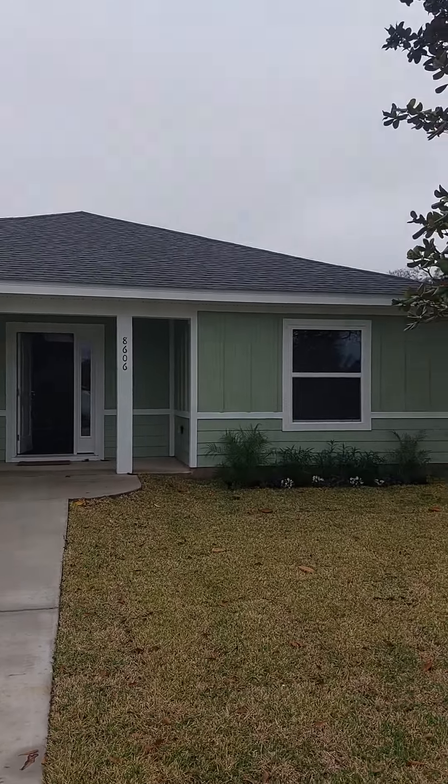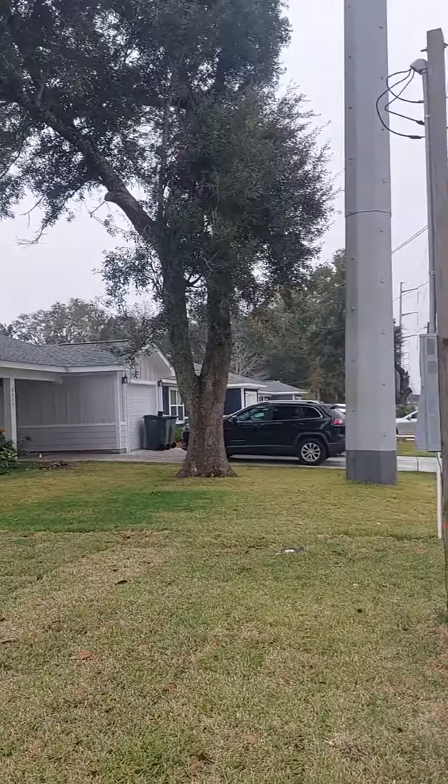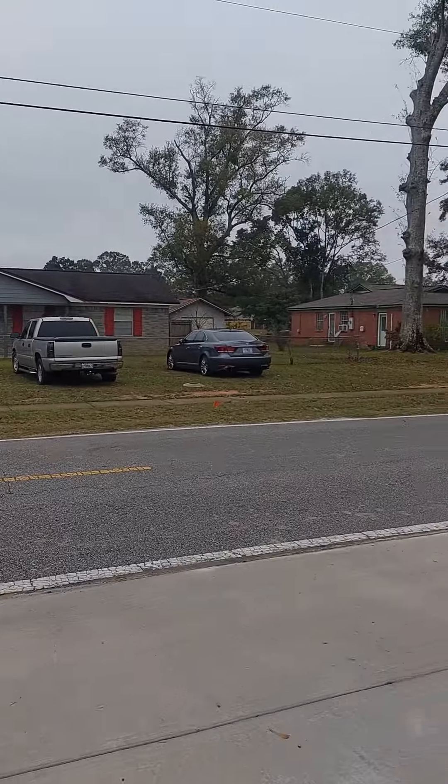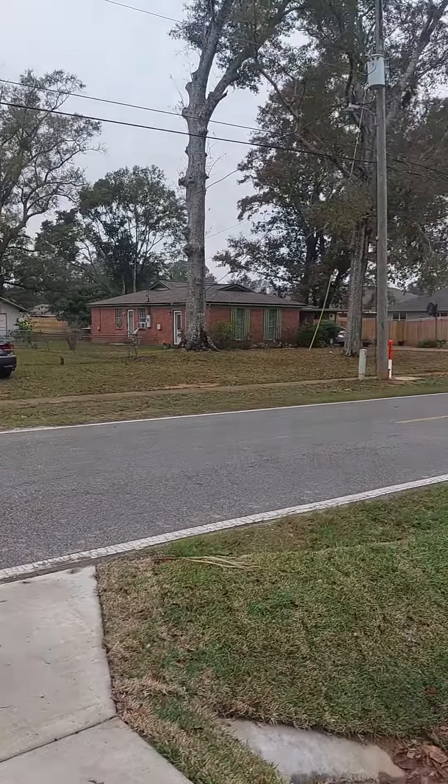Here's 8608 on Traynor Avenue in Pensacola. 1,400 square feet, three bedroom, two bath, 264.9.